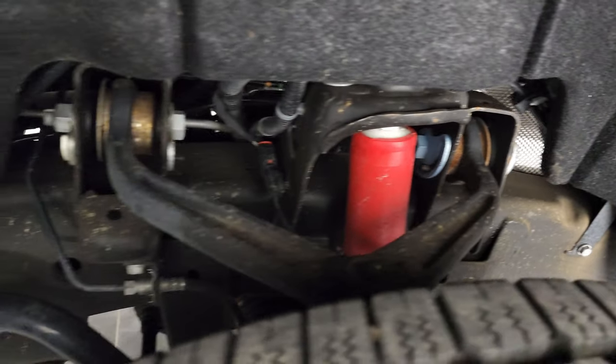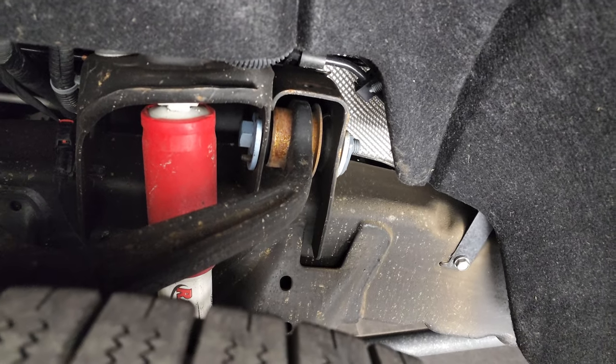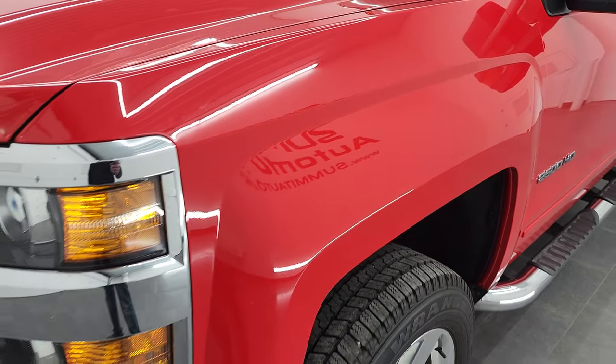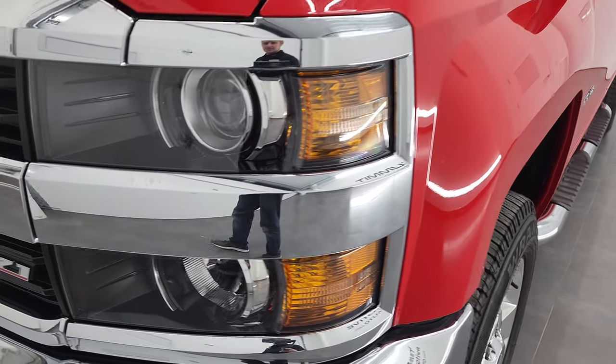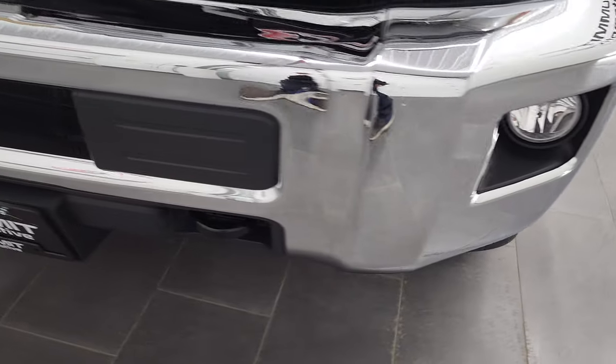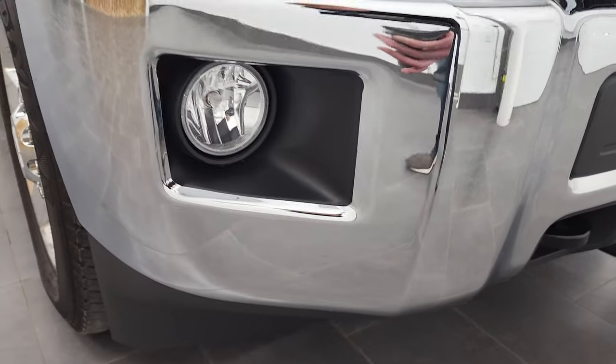The frame and underbody is exceptionally clean on this truck for being a 2017. You can see it does have the Rancho shocks, part of that Z71 off-road suspension package. The front fender is in excellent condition, no dents or dings. It does have the projector headlamps, factory fog lights, and that front bumper and lower valence are all in very nice condition.